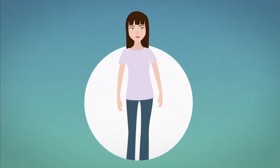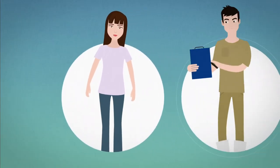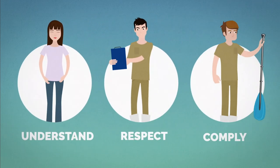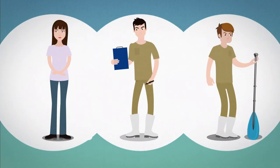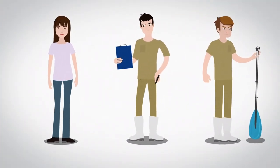The biosecurity of a farm is everyone's responsibility. Understanding, respecting, and rigorously performing each of these procedures minimizes the risk to animal health and well-being. Please comply with these good practices.